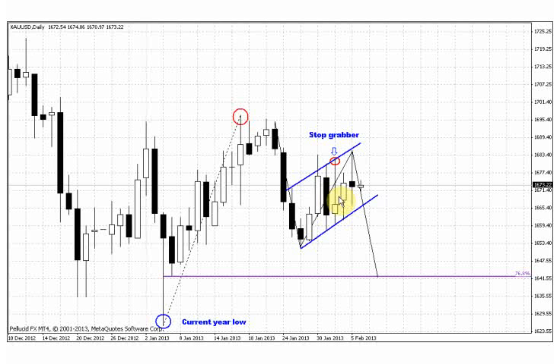Formerly we discussed this potential stop grabber pattern that suggested the possibility to move to the downside. But yesterday, by this action, this candle market has taken out these highs. So that probably doesn't make sense to speak about that again.